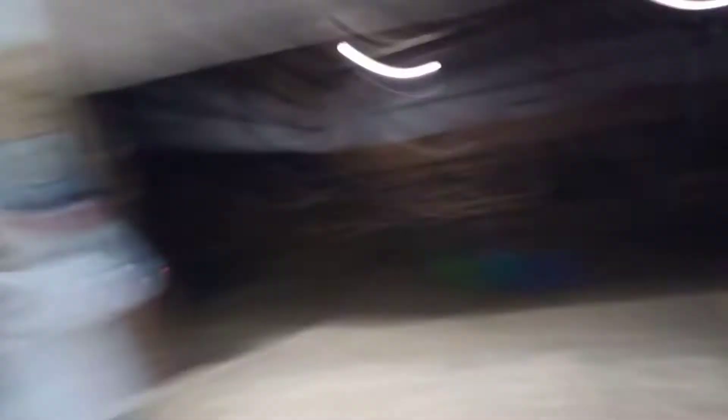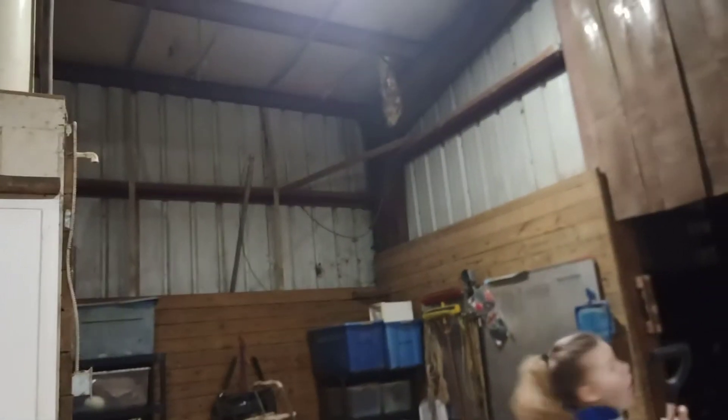Oh god guys, look! Did you guys see that? There's a space above the ceiling — like there's this roof, and then there's a space, and then the actual roof. They're all between that space, all above the ceiling. This is really creepy.